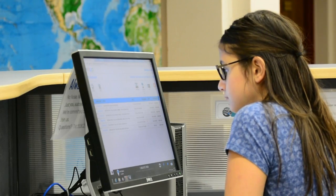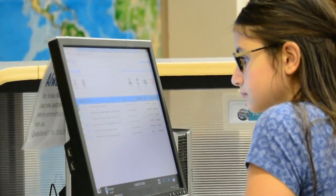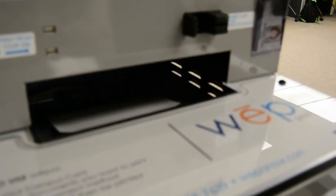Got files? Now you can print with WEPA. WEPA is FMCC's new pay-to-print system that allows you to send files from any location and print them at any WEPA kiosk.